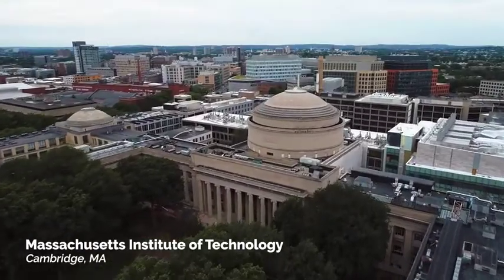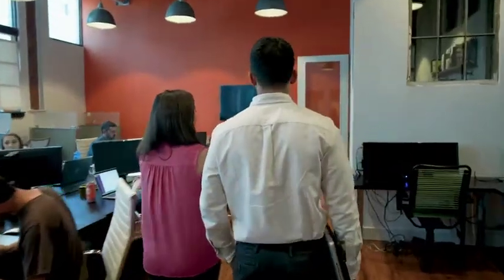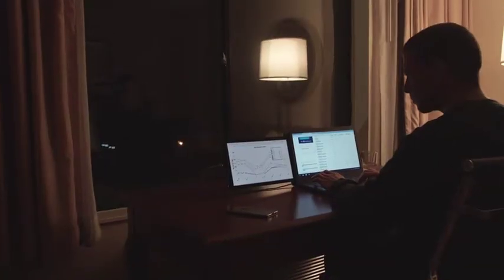Here at MIT, we've noticed a shifting trend in people's working behavior. More and more people are no longer working in their offices. They're working at coffee shops, in co-working spaces. They're even working on trains, airplanes, anywhere they have an opportunity to stay productive.